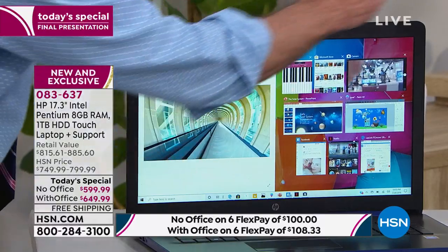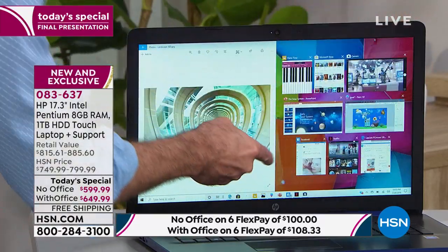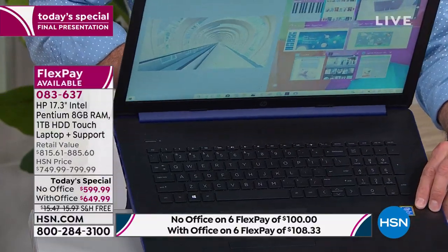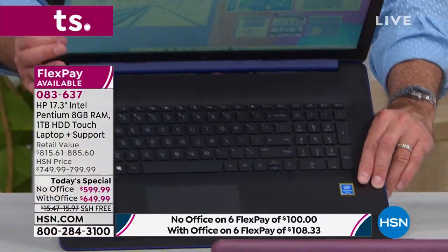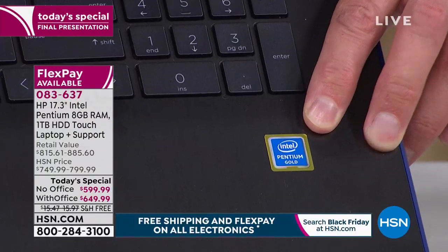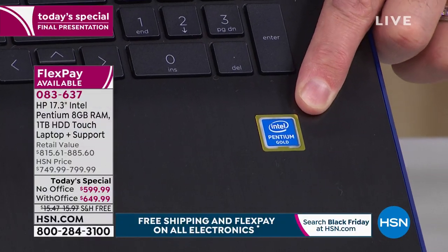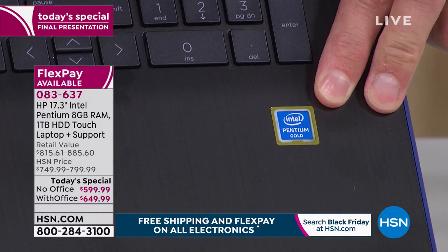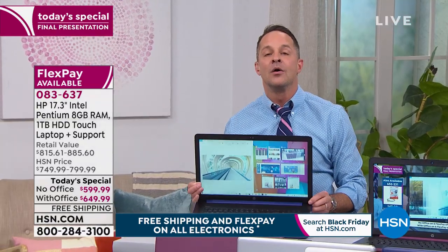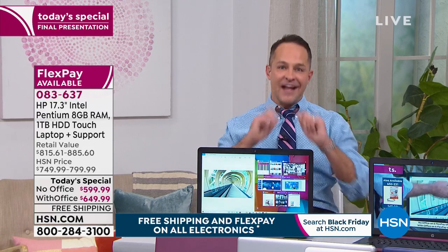I said three big things: the big screen, the touchscreen, and nothing's bigger than right here — that's the Intel chime. It's Intel inside. Intel Pentium Gold processor, and that's the key tonight. You've never seen the newest Intel Pentium Gold processor before on this screen.